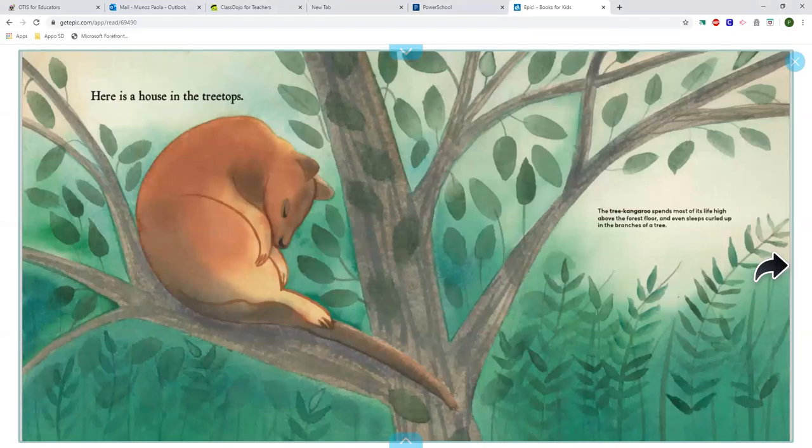Here is a house in a tree. The tree kangaroo spends most of its life high above the forest floor and even sleeps curled up in the branches of a tree.